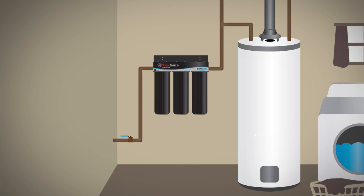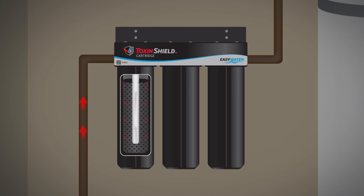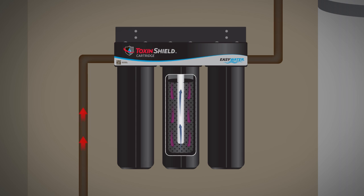The EZ Water Toxin Shield cartridge uses a powerful three-stage filtration system to help protect you and your family against many of these invisible contaminants. First, a sediment cartridge removes dirt and sediment particles down to 5 microns in size. Next, chloramines are removed and many other toxins reduced by a unique carbon cartridge.